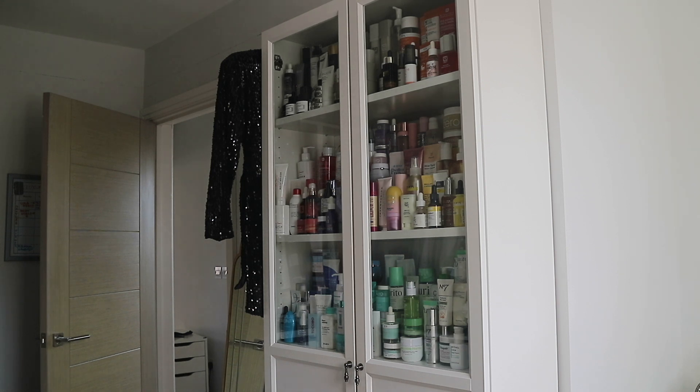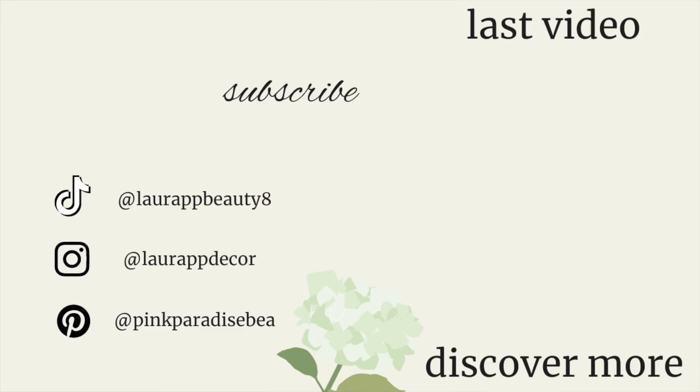That's all the updates for now — I really hope you enjoyed this video. I love sharing what we're doing and I hope it inspires some of you when decorating, or if you have a new build, gives you some ideas. Don't forget to subscribe if you're new — I'd love to have you as part of the community. Also if you love all the home decor content, please give me a follow on my home Instagram. I hope you're all having a wonderful day and I'll see you in my next video — take care, bye!